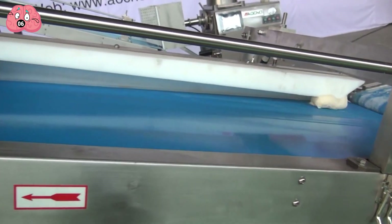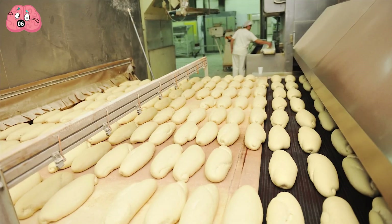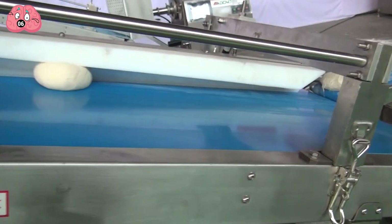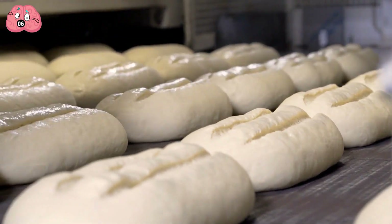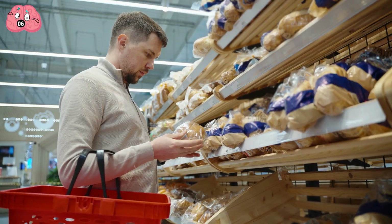Then, a specialized machine gives them the desired shape — in the footage you can see a rounded shape. After that, the pieces need to rest for a while. This process is called proofing. During this stage, the dough begins to ferment. Following proofing, several more steps occur, including baking the loaves and allowing them to cool. Afterward, the loaves of bread are packaged and sent to grocery shelves.